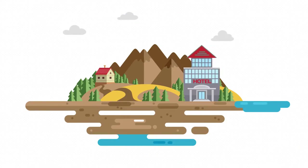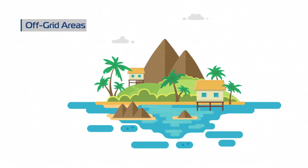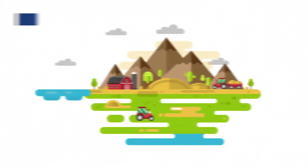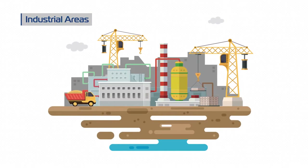Existing solutions, such as transporting water in tankers, are expensive, impractical, and often unfeasible for areas without existing water infrastructures, such as off-grid locations and small islands, remote farming areas, or new industrial zone projects.